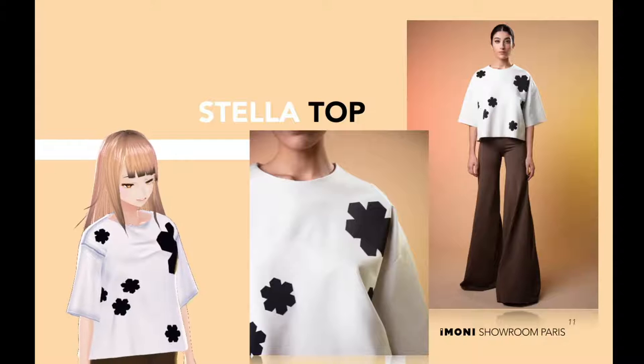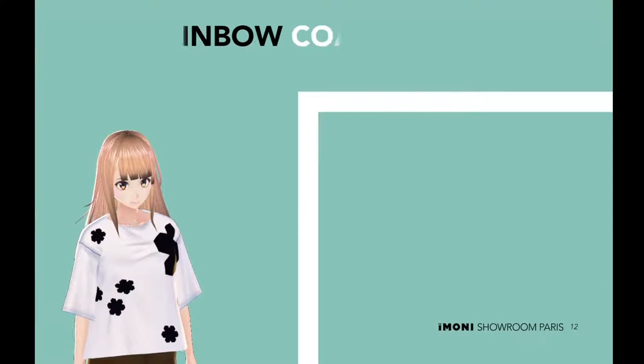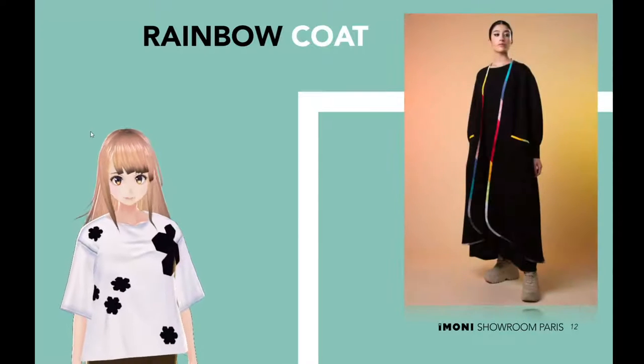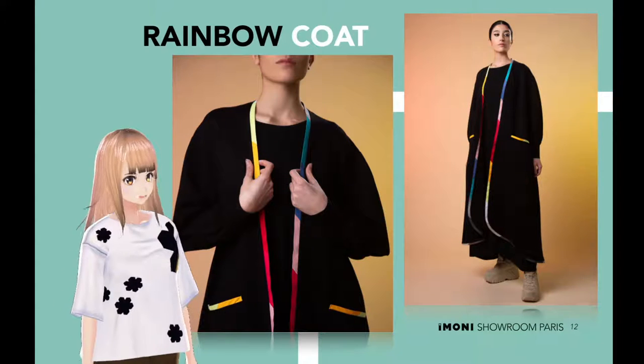Look at those beautiful patches of stars. Next up is the rainbow coat. It's time to make an entrance and an exit. Let this single-breasted rainbow coat do all the work for you.